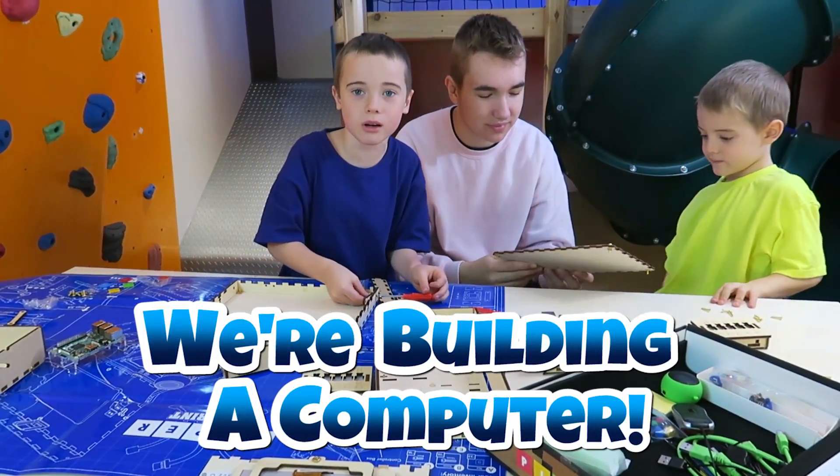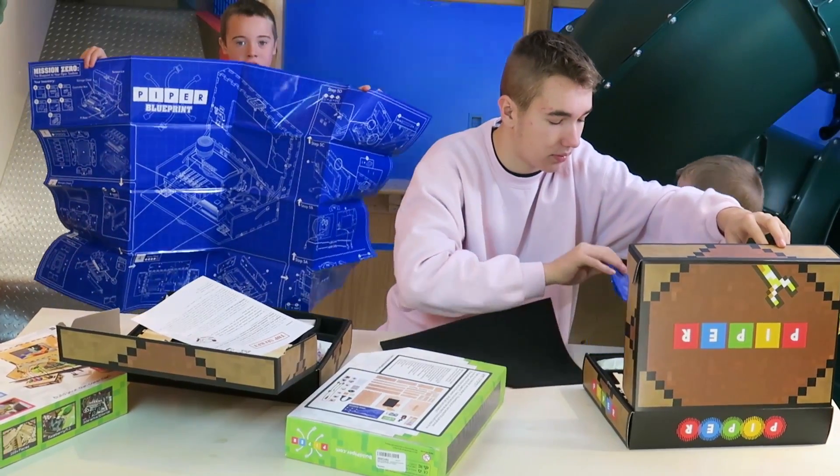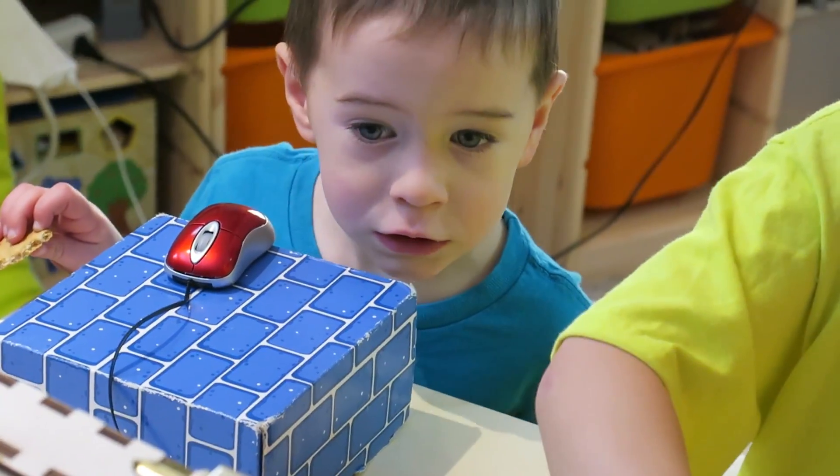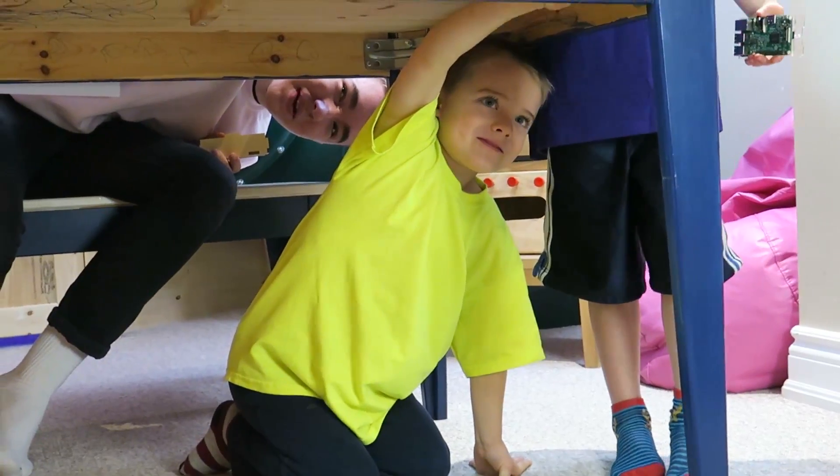We're building a computer — like a monster! We'll pull out the heavy artillery. We'll follow the directions... sort of.